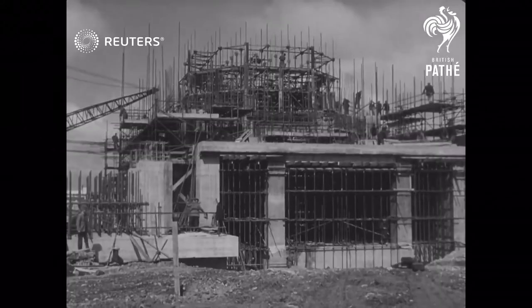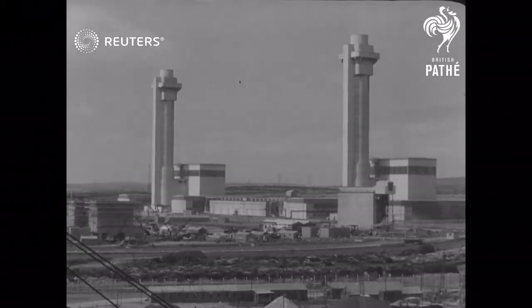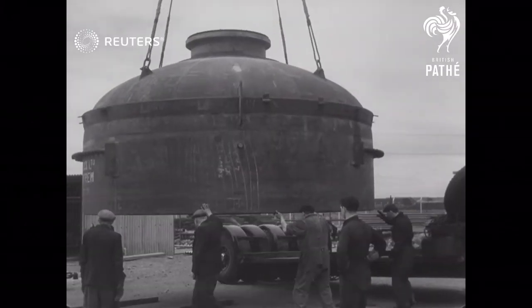Cumberland, at Calder Hall, Britain is shaping her industrial future by the building of an atomic power station, the first of its kind in the world. On this site will be created the driving force for industry and light, heat and warmth for the home.